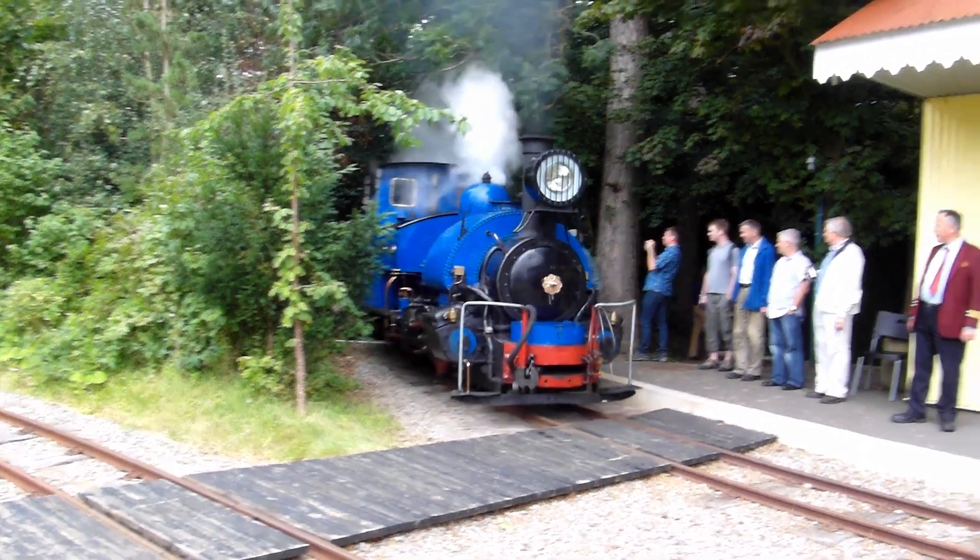The loco was brought to the UK by the late Adrian Shooter and toured several preserved lines, but its home, or Mahal, was at the Beecher's Light Railway. This railway was a combined oval and figure of eight that ran in Adrian Shooter's garden.